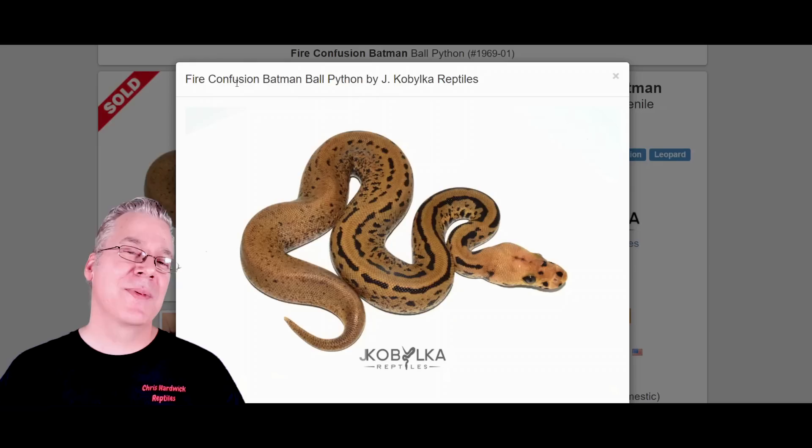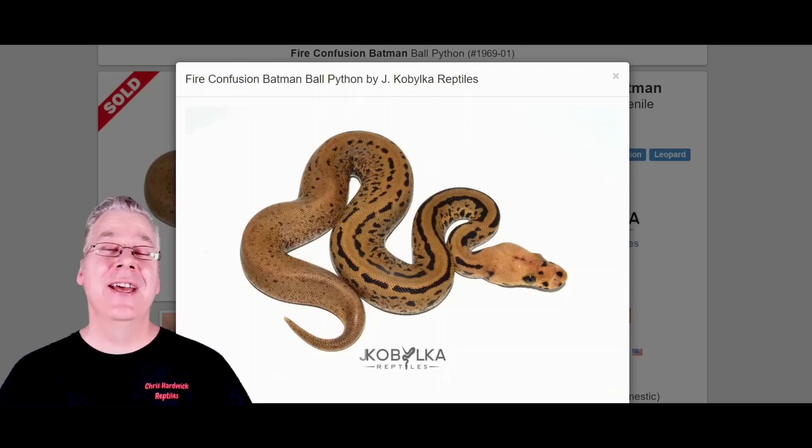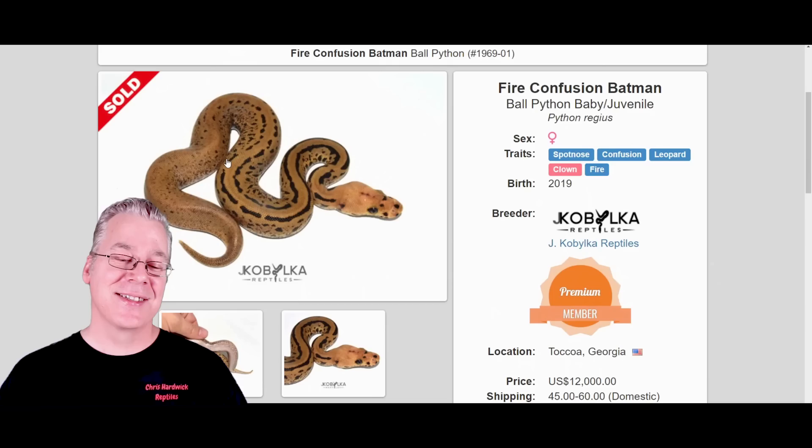If you're wondering about the price on this one, the confusion is really expensive. So you take that and work it into what would be like a six-gene combo into a highly sought-after Batman — that is really hard to produce. This is a crazy price — this one actually sold for twelve thousand dollars. Pretty amazing combination.